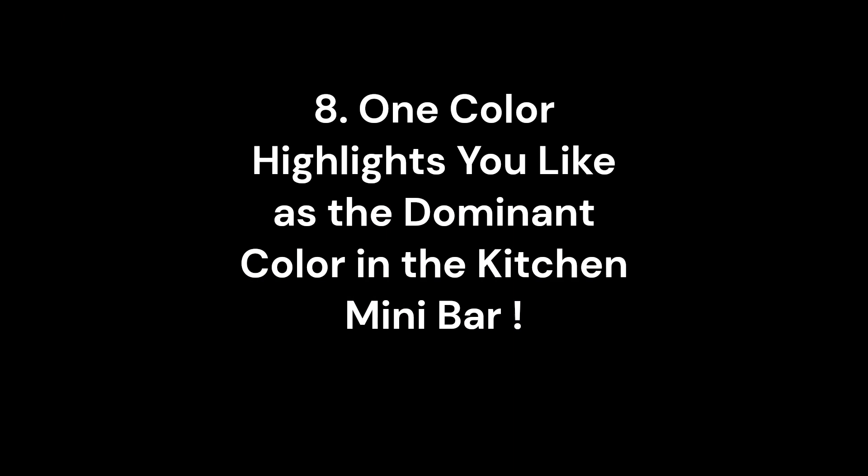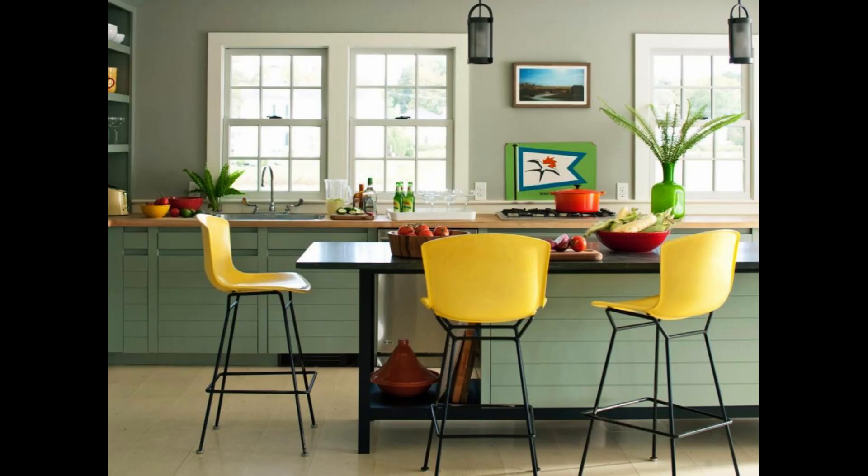8. One color highlight you like as the dominant color in the kitchen mini bar. If you are confused about choosing the right home interior style, or you already have a kitchen mini bar before, you can change the atmosphere by coloring most of the kitchen mini bar parts with one of your favorite colors. The color used for the highlights can be as you like — neon yellow, dark blue, or even Tosca. Color it with the color of your choice from the lower cabinet to the leg of the bar table.